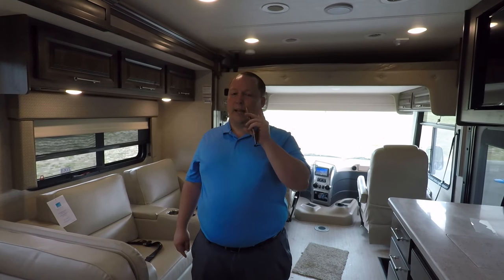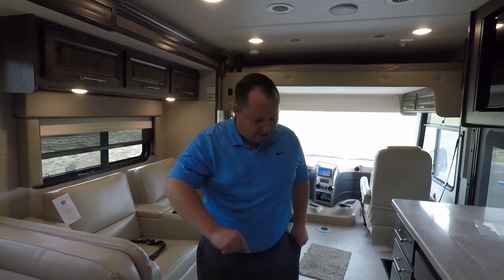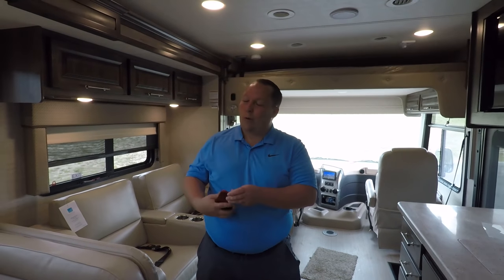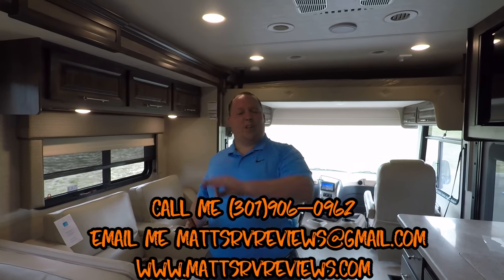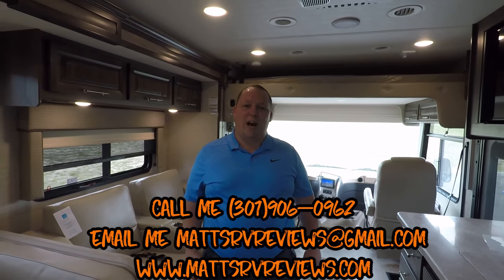I can get you a little bit better than that. With it being 36% off MSRP, there's not much better I can do, but there's always a little bit. They can call, text, email, or FaceTime — 301-906-0962 or MattsRVReviews@gmail.com.